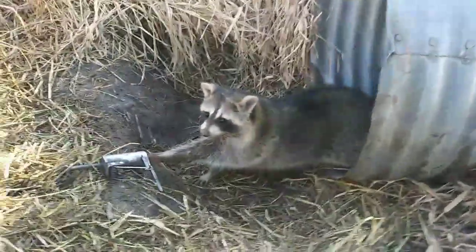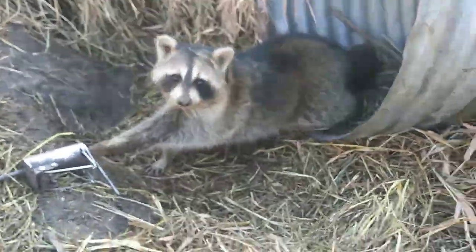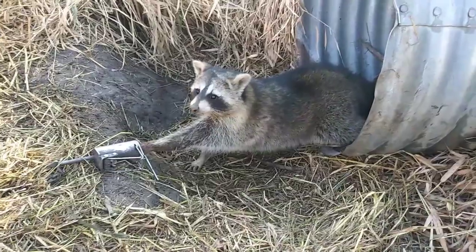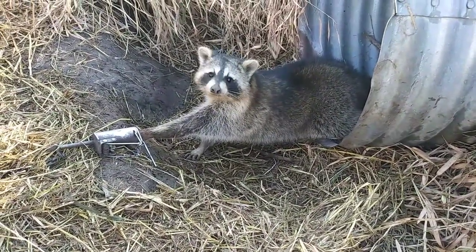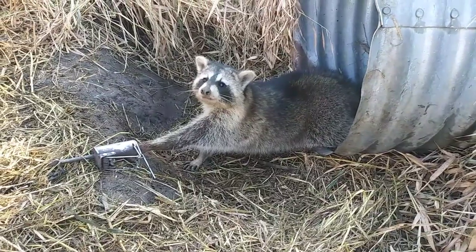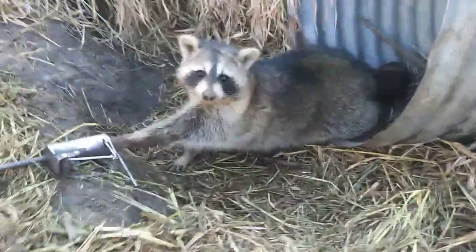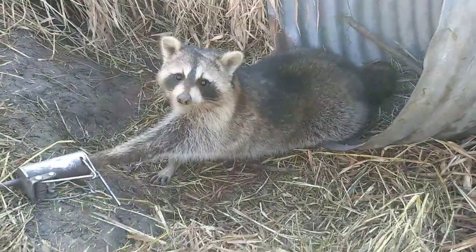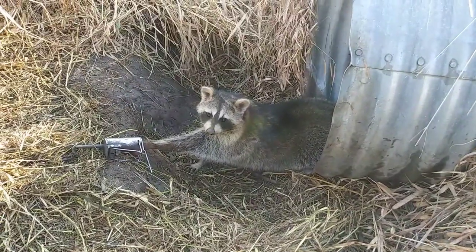Hey guys, look at this — finally connected today. Yesterday I checked my line, took most of the day off, regrouped, got my truck together. Putting out more sets today and got a nice big coon here. That's a winner for the day.